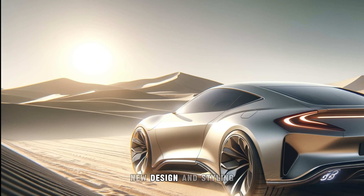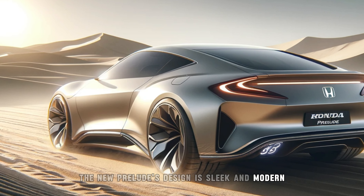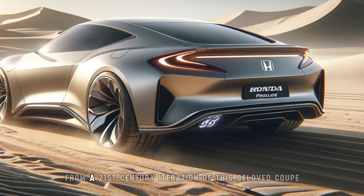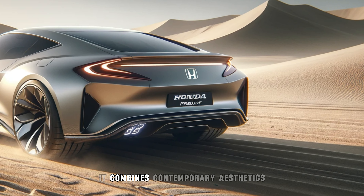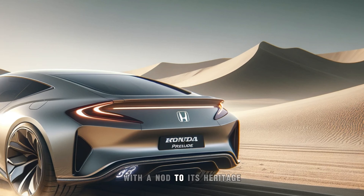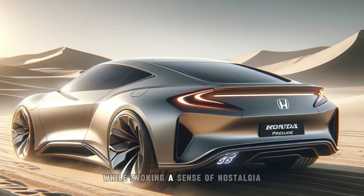The new Prelude's design is sleek and modern, exactly what you'd expect from a 21st-century iteration of this beloved coupe. It combines contemporary aesthetics with a nod to its heritage, ensuring it stands out in today's market while evoking a sense of nostalgia.